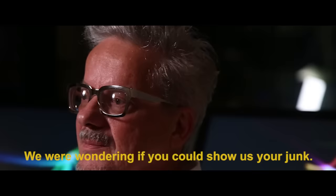So I have a question. We were wondering if you could show us your junk. If what? You could show us your junk. Show us what? See, now you're being really mean to me. That's not nice.